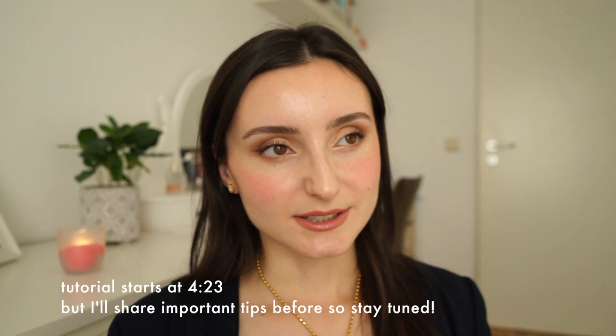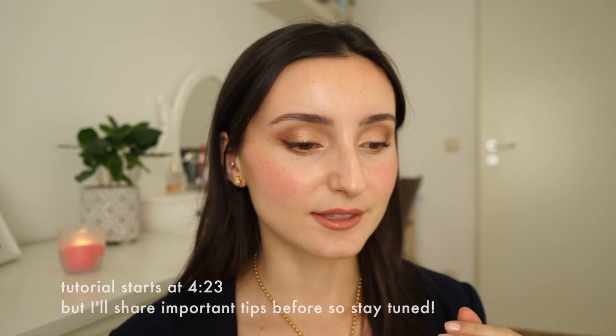Hey everybody and welcome back to my channel. Today is about brows. I personally love brows — I think they can make or break a look. One style that has been super popular for two-plus years is very fluffy, feathery but also natural-looking brows. A lot of people have moved past the crazy pomade dark eyebrows. I found a routine that suits me and my brows so much better, and it only takes two steps — it's super easy.